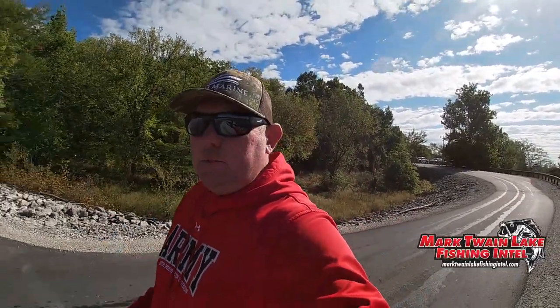Hey everybody, welcome back to the channel — Strike Three Fishing back at you. It's been a couple weeks since I've had a video out, but as many of you know I've got Mark Twain Lake Fishing Intel now, and that keeps me busy — it's pretty much a 24/7 job but I love it. We're plugging away, getting a lot of good information out there on the website. If you haven't checked it out, marktwainlakefishingintel.com — check it out, become a member, get all the exclusive interviews.